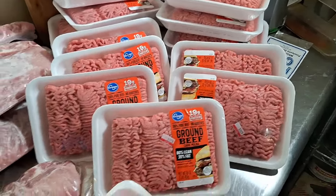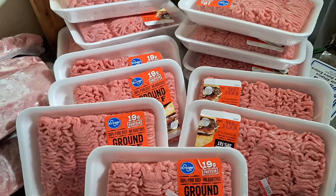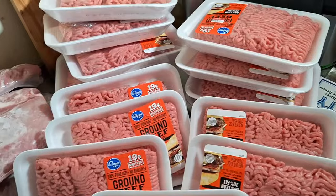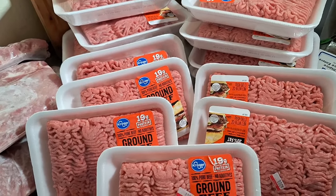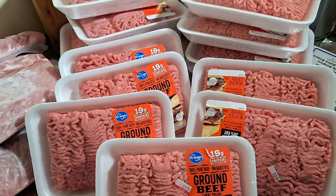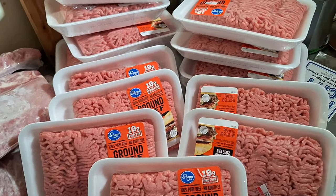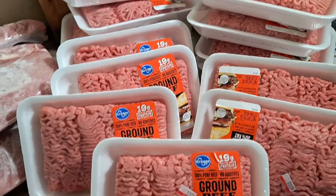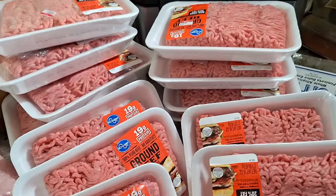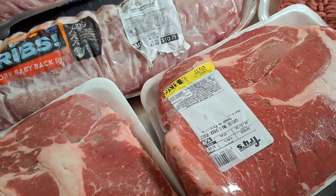This is one-pound packages of 80/20 ground beef, on sale for $2.97 a pound. It was originally sold in three-pound packaging, but they didn't have that, so they told me to grab the one-pound packages and they'd give me the sale price at the front — otherwise I would have paid about $13 more. So I got 15 pounds of ground beef total.